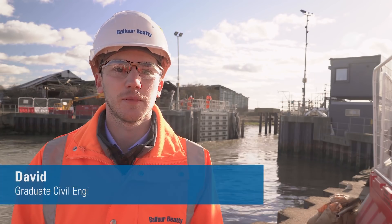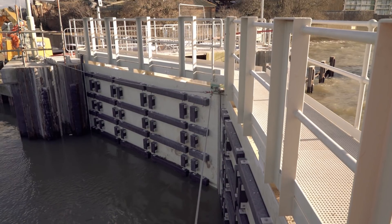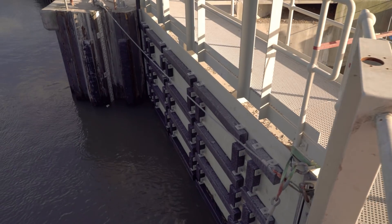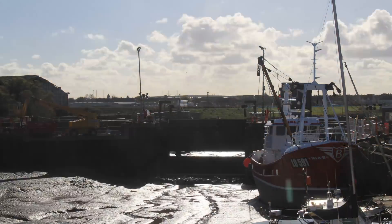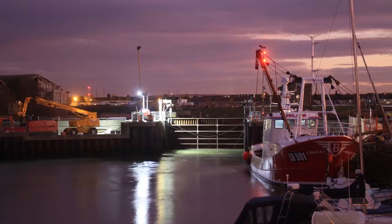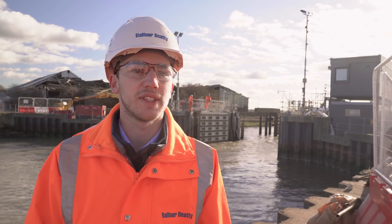Queenborough Creek Barrier is a project undertaken on Team 2100. In 2015 it was found that parts of the barrier, including the functions, were defective, and therefore a refurbishment project needed to take place. This involves the replacement of the barrier gates themselves, the installation of a new two-storey control building, a silt management system, and dredging of the channel itself.